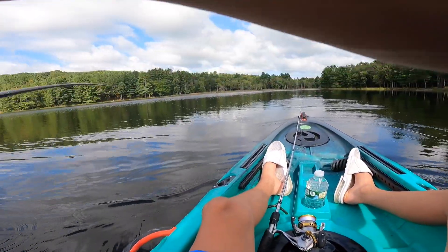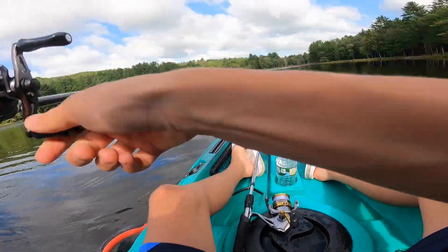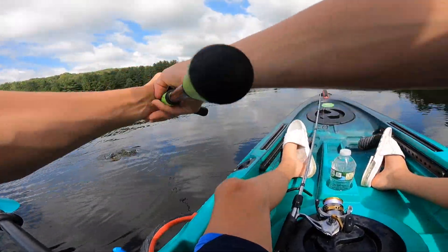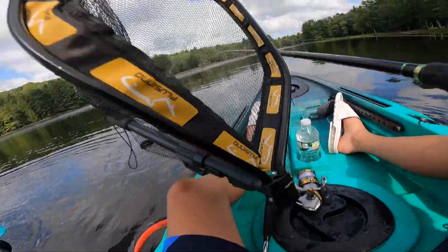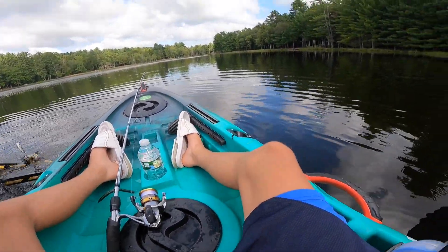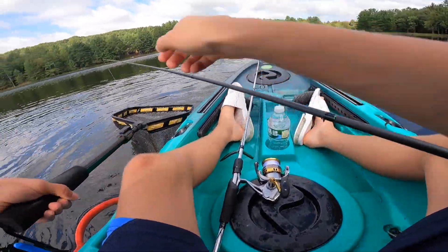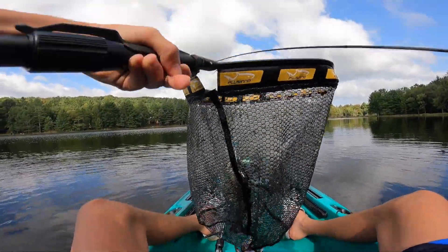Oh my God, he's fighting! How big is he? What is he? Is this another pickerel? Oh, it's a nice little bass! That's the best one of the day for sure. Let's grab the net. That was so cool that they're eating on top right now. He's in the net! Not the best landing job, but we've got him. Another solid little bass — that's the biggest one of the day for sure.